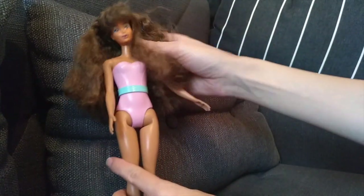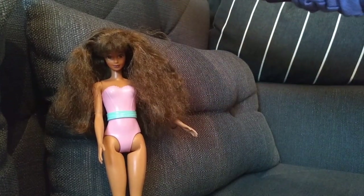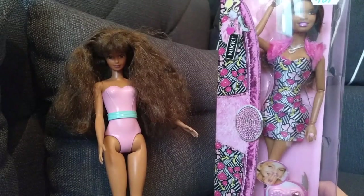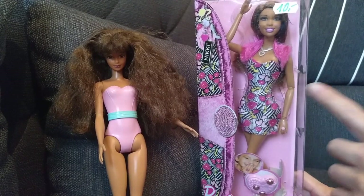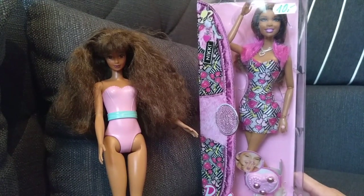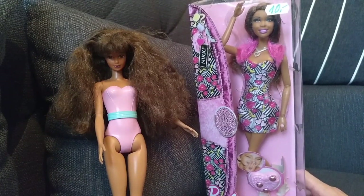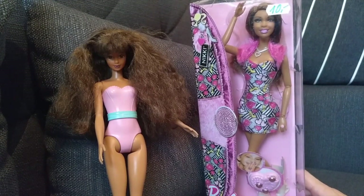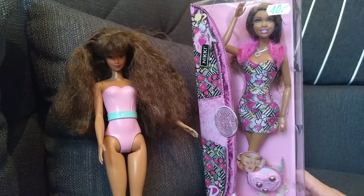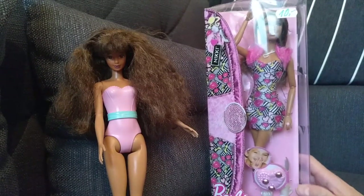So today I went to the Barbie fair, the local one here, and I purchased this Nikki doll. I am always on the lookout for Nikki dolls because of their unique skin color — I usually have darker skin dolls that I need to re-body. Sadly they go for very high prices on Amazon, and those Fashionista lines are hard to come by around here, so I was very happy to find this one.